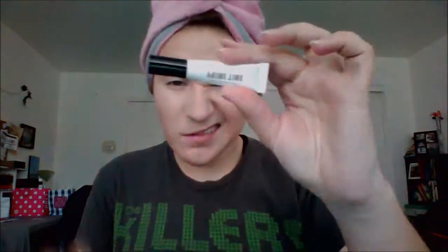I'm just using a Real Techniques brush that I got in a travel set that I absolutely love. I'm going to go over my lips real quick with a clean white washcloth just to get anything off them. And I'm going to prime my eyes with Bare Minerals Prime Time since I will be wearing this eyeshadow for a while tonight.